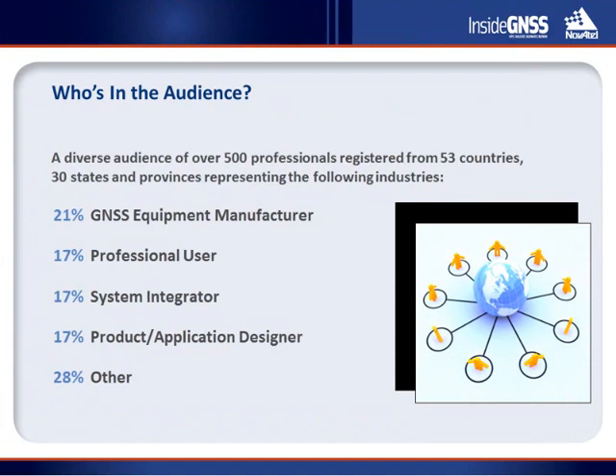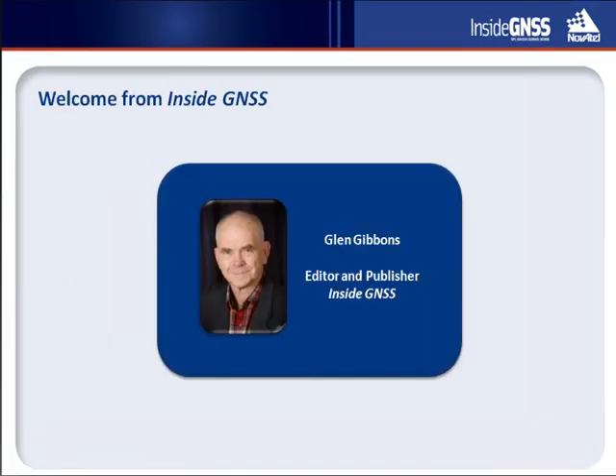Over the next 90 minutes, regardless of your industry segment or your location, we're confident you'll find today's webinar of value. Before we get started, Glenn Givens, Editor and Publisher with Inside GNSS, would like to take a moment to welcome you and to introduce Neil Guerin and Mark Pettivello, who will be moderating the main portion of today's webinar. So, over to you, Glenn.